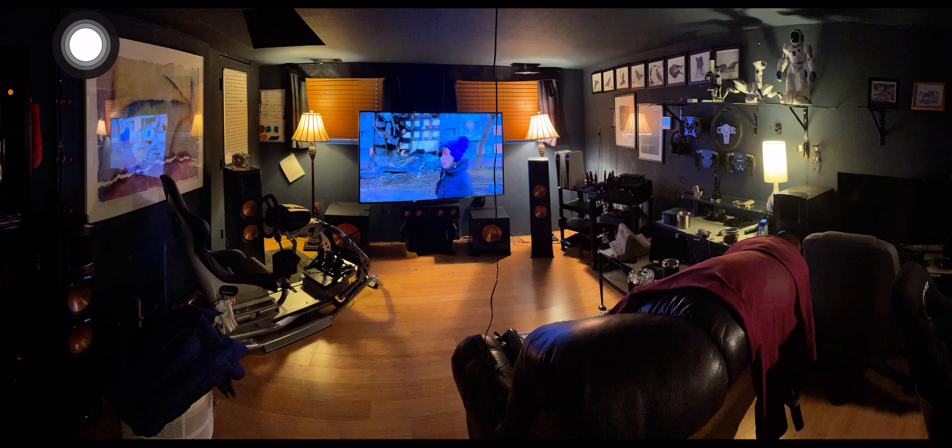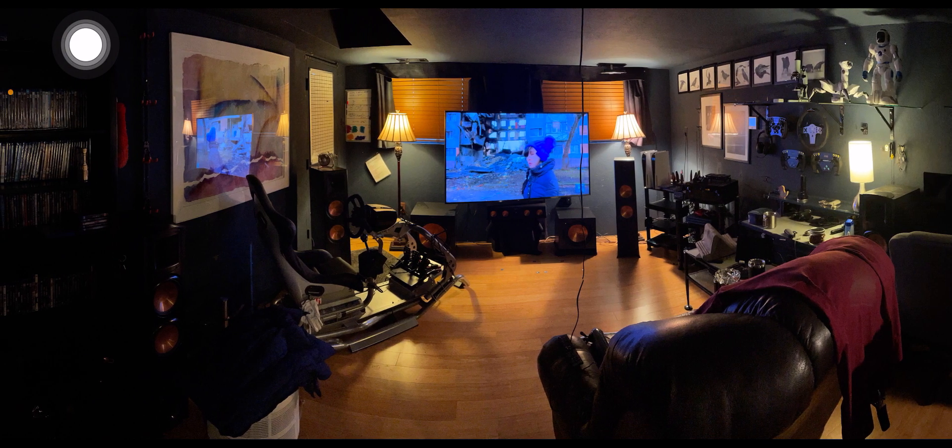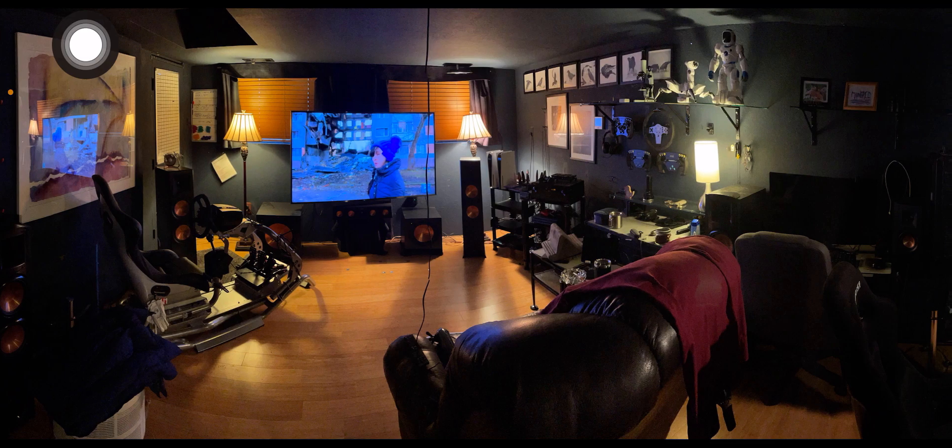When the wife comes in, we have another chair over here you can't see — just to the left there, there's a red leather chair that's hers.